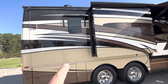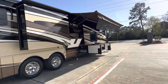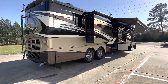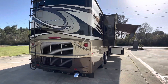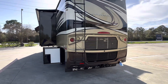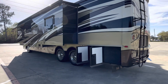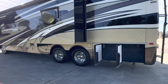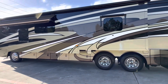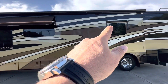It has window awnings — right there, right there, and over there. There's a power patio awning and power entry door awning. This is a 400 horsepower Cummins ISL diesel engine. It also has a power 50-amp cord — push a button and the 50-amp cord goes in. There's another window awning there; that one's out, that one's in.